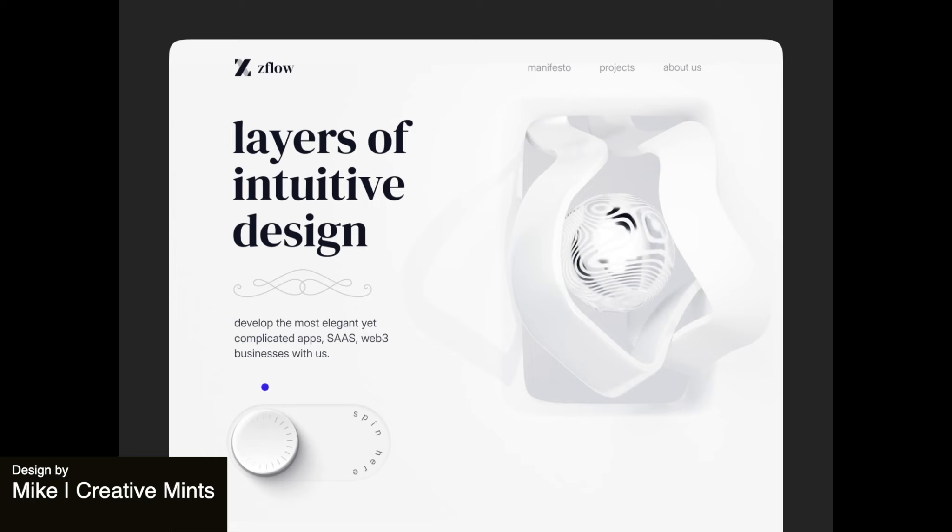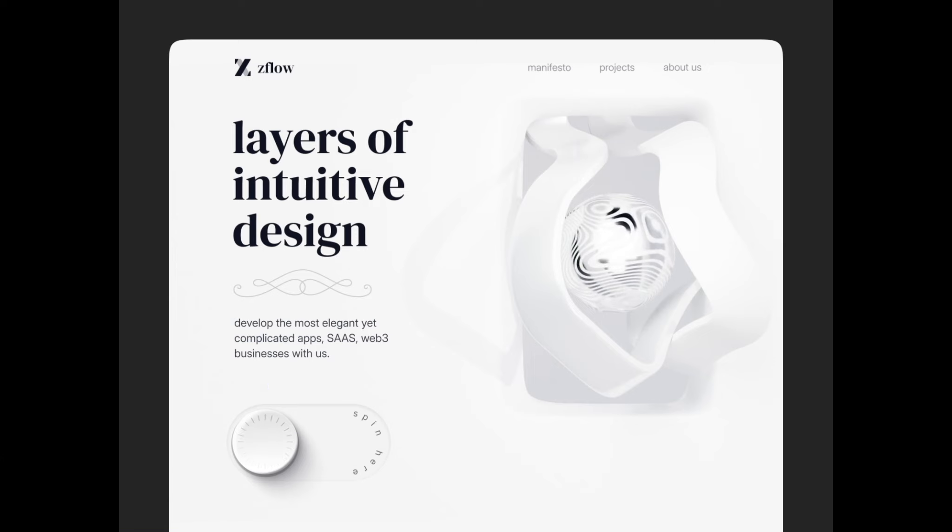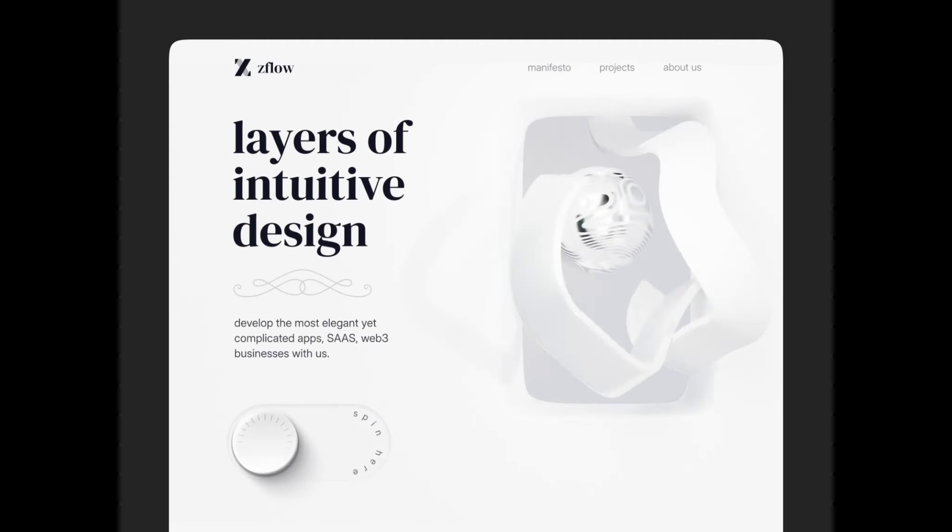This next website uses layers very effectively. We have different little elements of animation going on and our eye is really drawn to that squiggly line that's kind of popping out in 3D. I like how it's very neutral — just whites and grays and blacks — but still they've created very nice layers and a lot of visual interest.